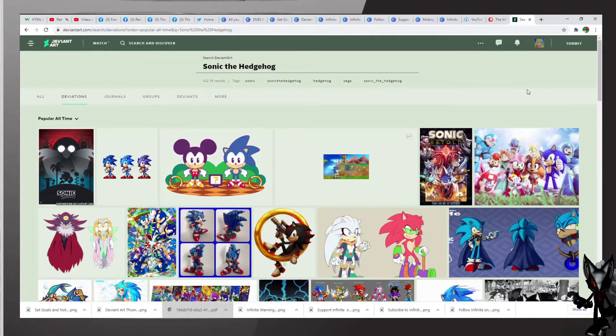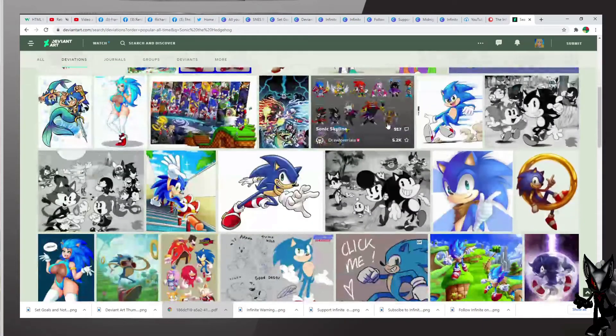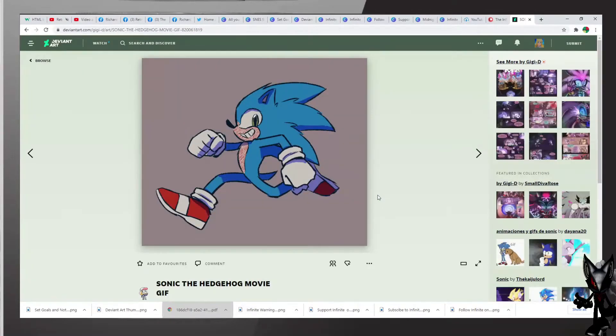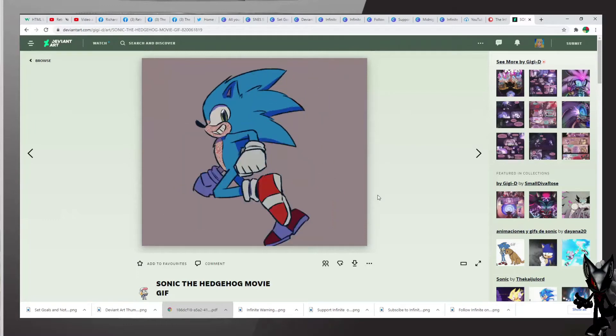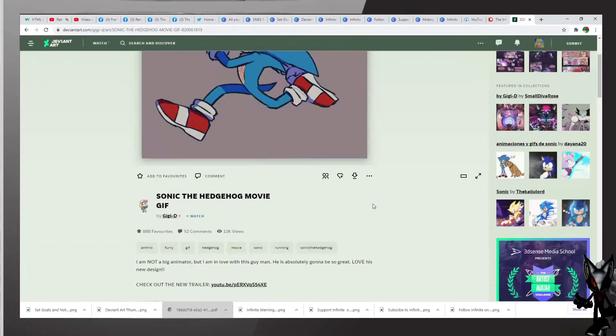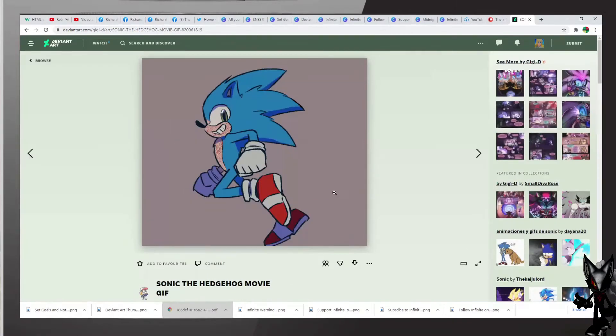But first, as always, let's start with Sonic the Hedgehog. As we can see here, some beautiful art is before us. Let us take a look. Oh look at this one — it's a GIF, it's the movie version of Sonic, and that's actually very cool, very nicely done. This is by GGD — excellent work, my friend.